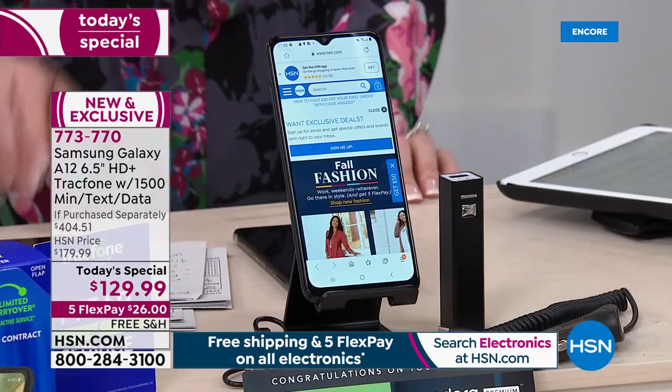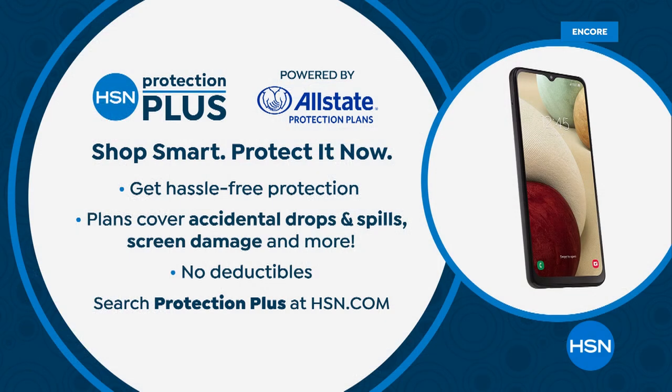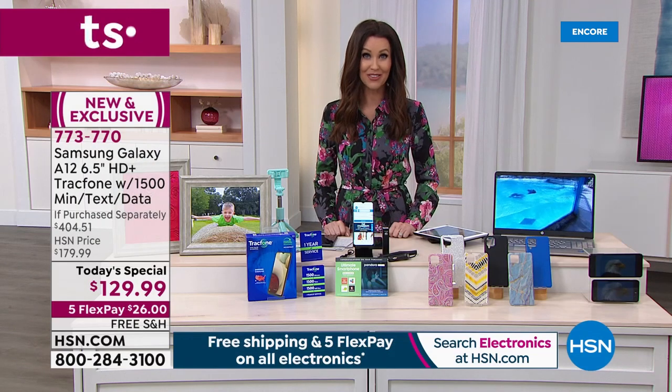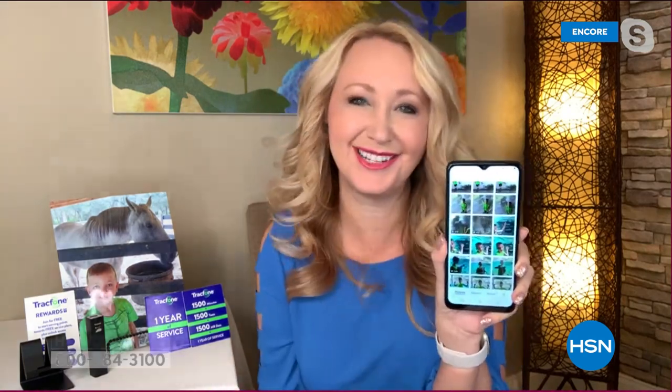Your last chance to get a Samsung TracFone Today's Special before the end of this entire year. Perfect time to grab it as a gift. We've got HSN Protection Plus powered by Allstate — covers accidental drops, spills, and screen damage with no deductibles. Just search that or ask on the phone. Lori, thank you so much — I think we're close to a thousand of these gone so far!